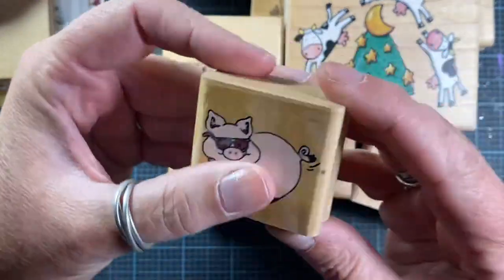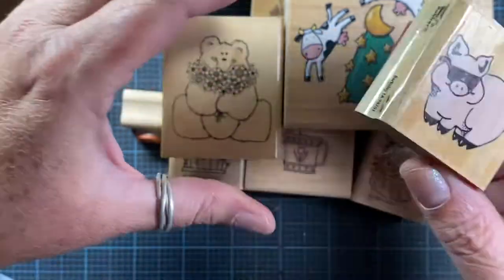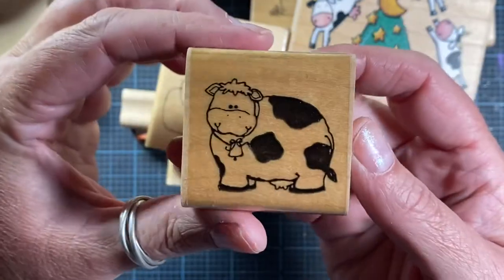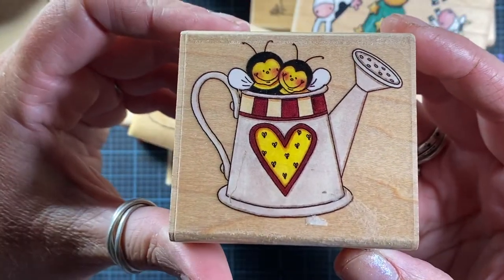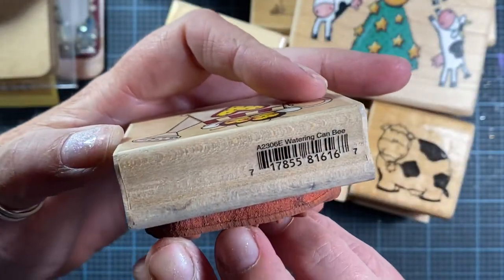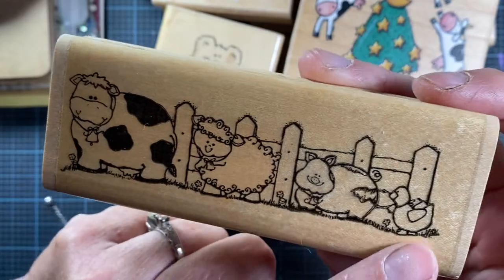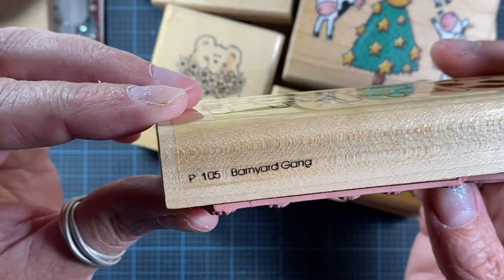She sent this pig who's way too cool — he's got to wear shades! This is a Rubber Stampede stamp. She also sent this cow — her name is Bessie — it's from Dots 1989, number E138. So cute, it doesn't look like she's missed very many meals! There are also these adorable little bees in a watering can, also a Rubber Stampede stamp called 'Watering Can B.' And then there's another Dots stamp with Bessie and her friends — a sheep, a pig, and a duck. It's called 'Barnyard Gang,' number P105.